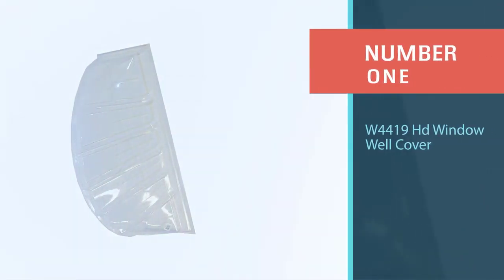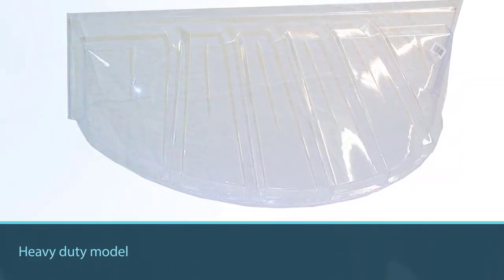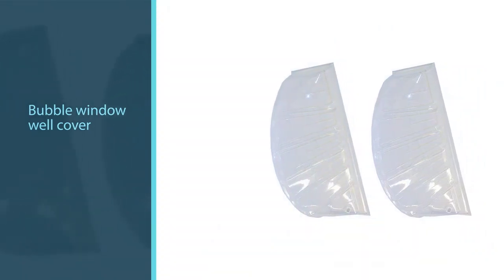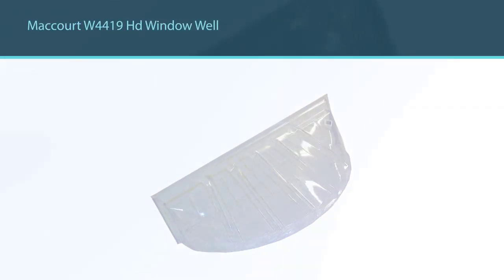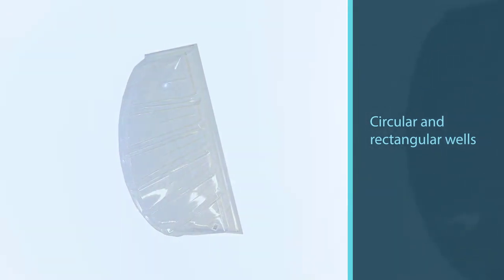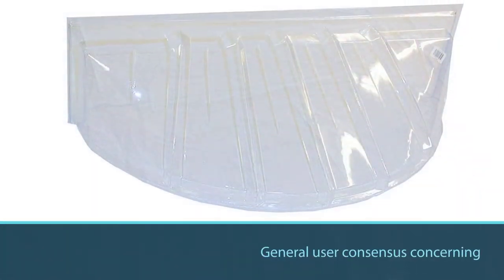Number one, most popular: w4419 HD window well cover. This window well cover offered by McCourt is a solid option for those who want a heavy-duty model. Users love the functionality of this product, but some do complain about receiving a defective item. This product is a bubble window well cover which fits over window wells of 40 inches or less in length and projecting 16 inches or less from a house. It improves pavement insulation by keeping out rain, snow, and debris. The McCourt w4419 HD fits both circular and rectangular wells.